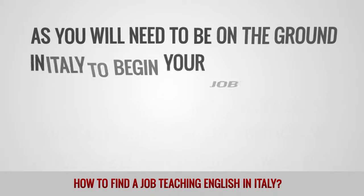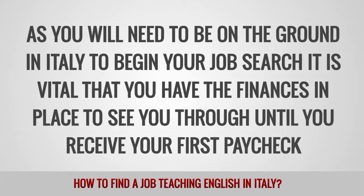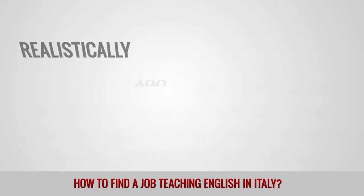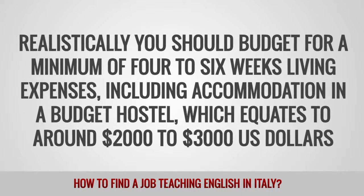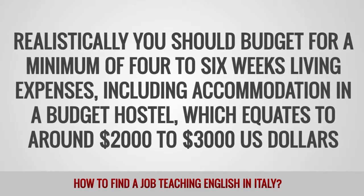As you will need to be on the ground in Italy to begin your job search, it is vital that you have the finances in place to see you through until you receive your first paycheck. Realistically, you should budget for a minimum of 4 to 6 weeks of living expenses, including accommodation in a budget hostel, which equates to around 2,000 to 3,000 US dollars.